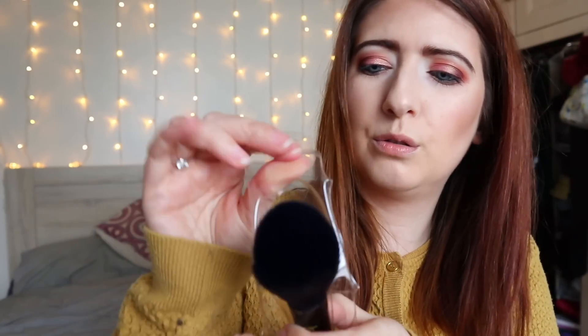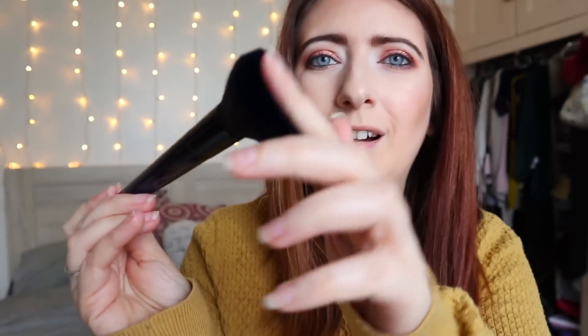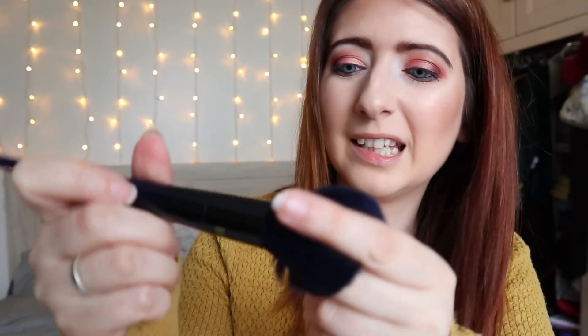Let's open it up and see how soft it is — oh my days, this is beautiful! It's like a royal blue colour. I love it. I love the colour, the angulation, and the control it will give you. I could just sit here and rub this on my face all day. Really, really impressed with that brush.